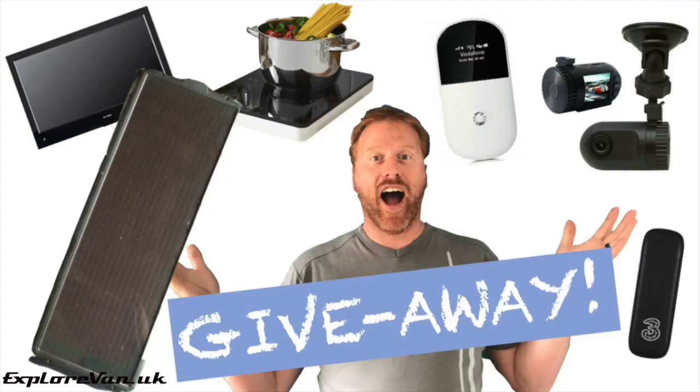As we're approaching some key milestones in our subscriber count, we wanted to say thank you. So watch out for some fantastic prize giveaways for our subscribers, including a dash cam, a MiFi, an internet dongle, an induction hob, a 12 volt TV, solar panels, and more — all coming soon.